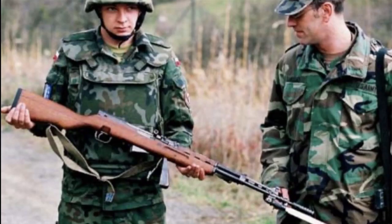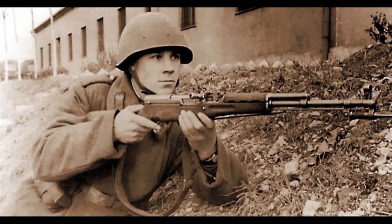The SKS has been described as the cockroach of rifles. They never really were the best rifle, but they kept turning up in conflicts around the world since they were conceived. To this day, the SKS is still used around the world by border and ceremonial forces.